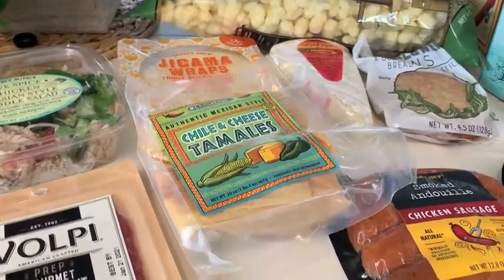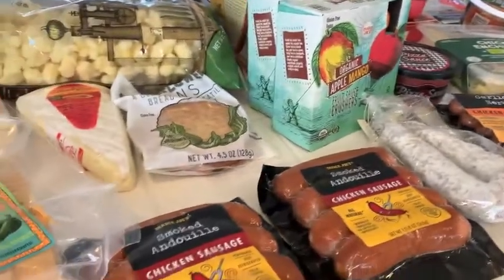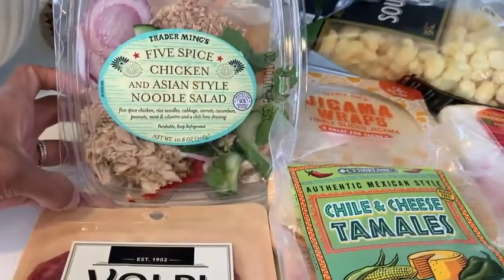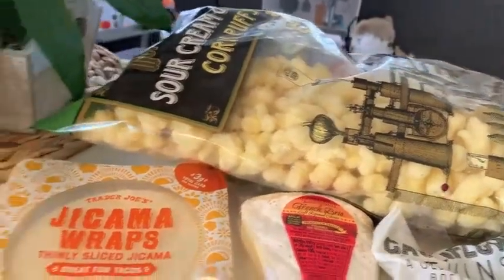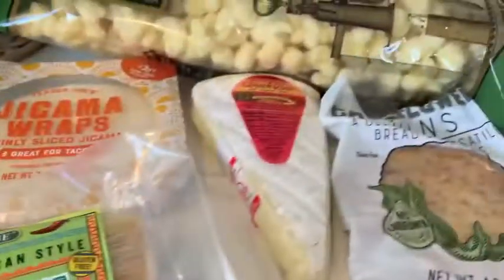Hi guys, we are back from the store and we spent a grand total of two hundred and thirty-five dollars and twelve cents. I'm going to show you everything we picked up. First, we grabbed some pepperonis to make sandwiches, a five-spice Chinese and Asian-style chicken noodle salad for a quick lunch, some puffs for the kids' lunches, these wraps for tacos, and chili and cheese tamales for a quick meal.